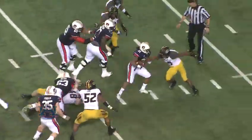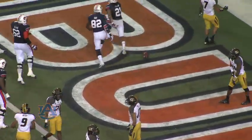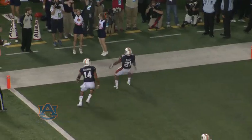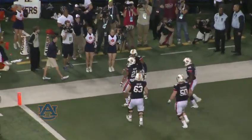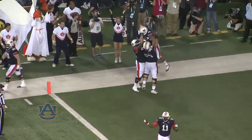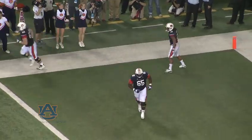Straight ahead, Mason to the 10, breaks a tackle to the 5. He's in! You may put this one on ice! 58-42, with 4:22 to go. 13 yards for Mason, his fourth touchdown of the day! And the Tigers may have just clinched their eighth SEC title!